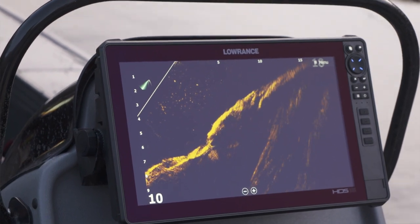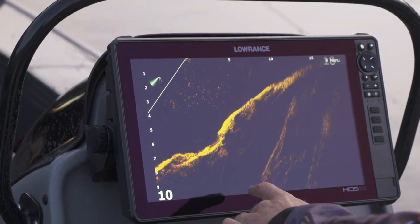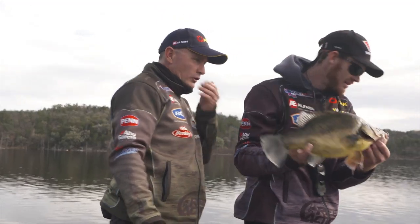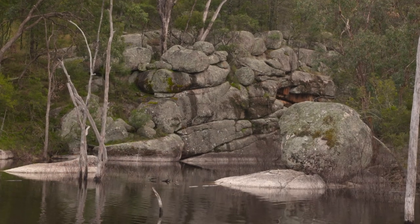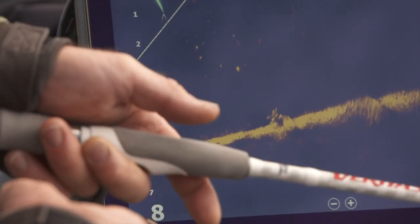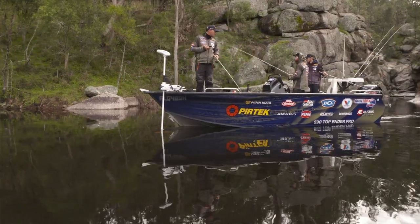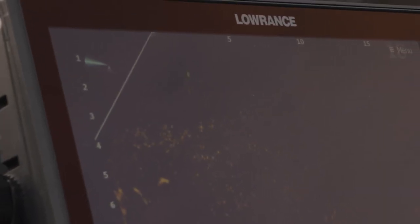Just putting that little plastic in front of their face, and you can see when they turn around and react to it - that's when you do what we call a bit of a shake and bake. It's a bit of a twitch and a wind up, and you can just see him come up and smash it. Drop him back in the water.